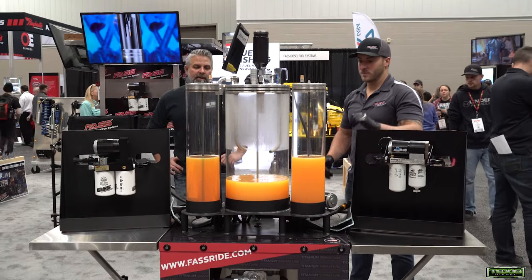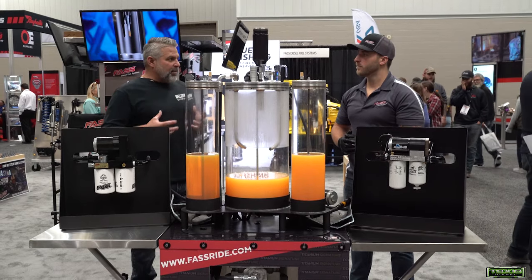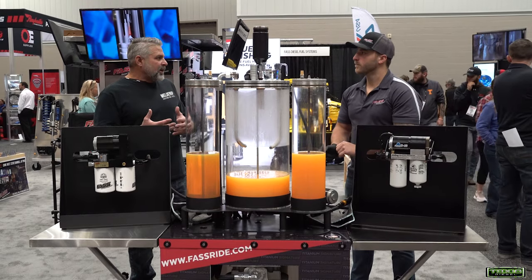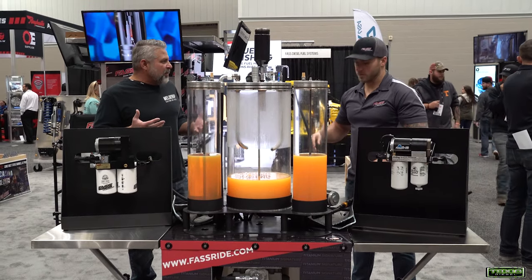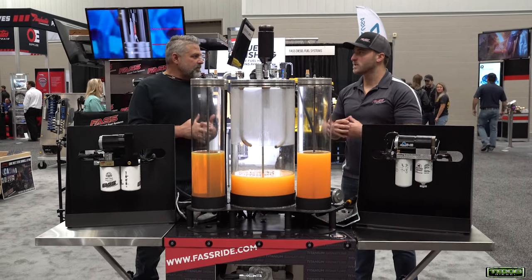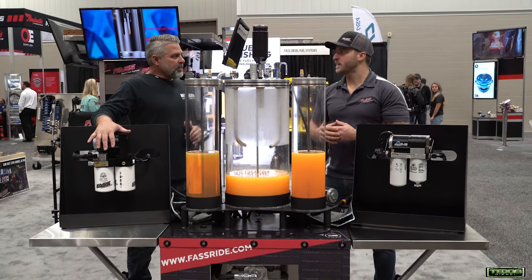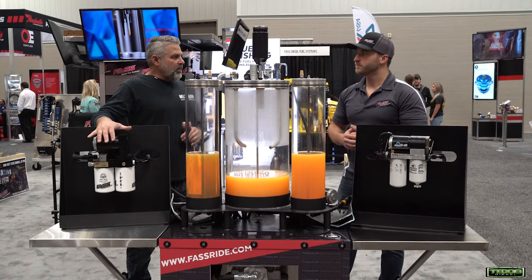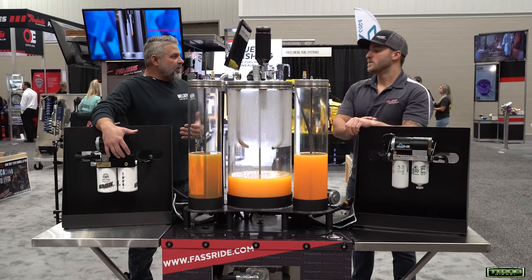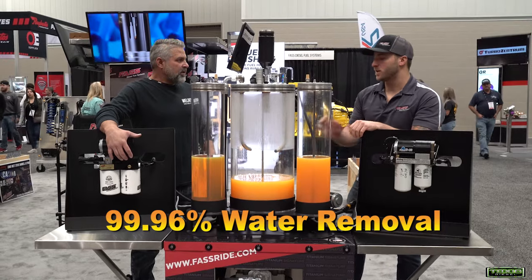That's a pretty good demonstration of how this really works. People look at filters — anybody could grab a filter off the shelf, take it back to their shop, bolt it on, and you don't really know if it's actually working. You hope so and expect it to do its job, but until you see how well it works, you really don't know. The proof is in the pudding. What percentage of water will this system remove? It'll remove 99.96% of the water in this fuel.